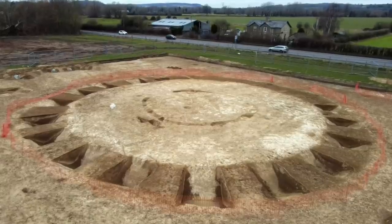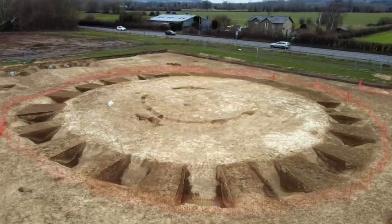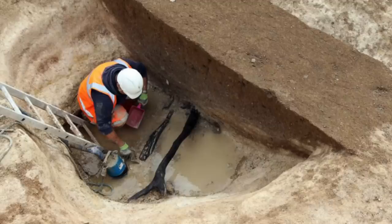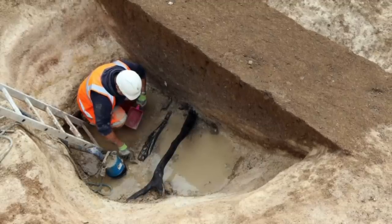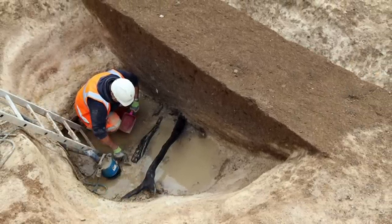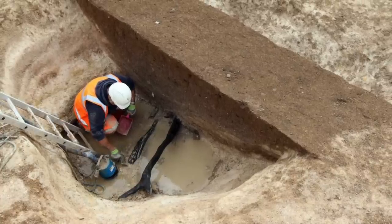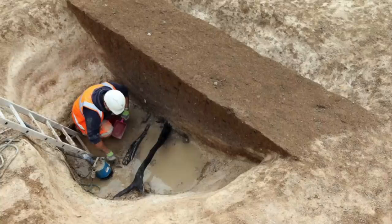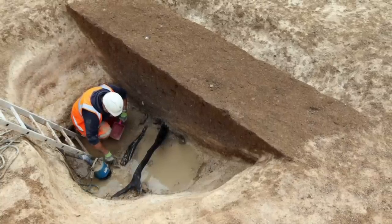Archaeologists also found combs, flint tools, as well as weapons like mace heads and mattocks. They also uncovered Saxon remains including a possible sunken building, a waterhole with preserved timbers, Saxon pottery, iron knife blades, and a possible piece of Roman pottery.